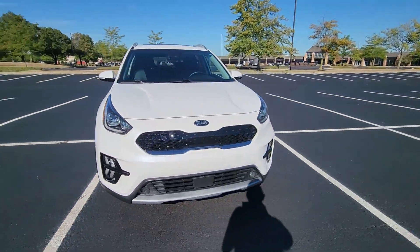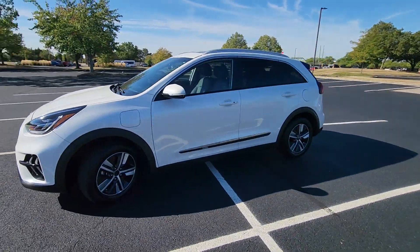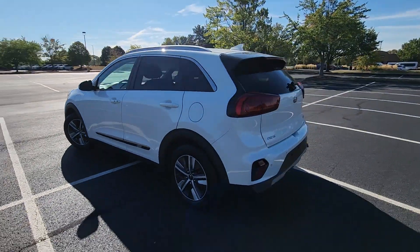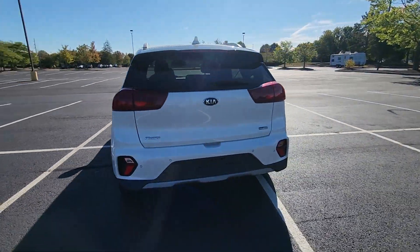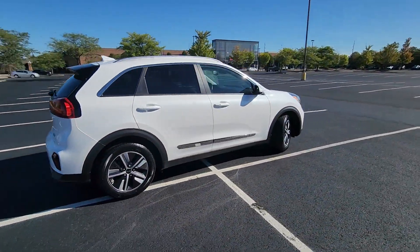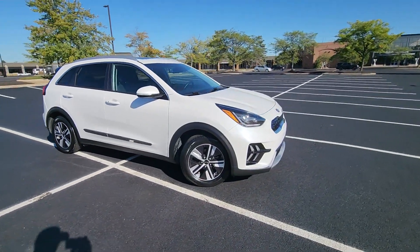2020 Kia Niro plug-in hybrid with less than 36,000 miles on the odometer. This SUV offers space as well as power and performance. It's equipped with many extra conveniences right at your fingertips, including cross-traffic alert, lane keeping assist, and side view mirrors with turn signals.